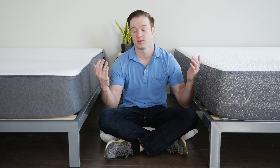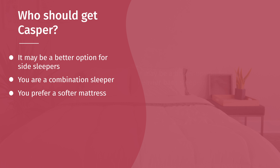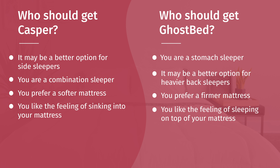Now, which mattress is right for you? For the Casper: side sleepers will find it a better fit — it's softer, relieves pressure better as confirmed by pressure map testing, and I prefer it for side sleeping. Combination sleepers should also consider Casper, especially if you sleep on your side at all — the zone construction is smartly built for combination sleepers. If you just want a softer feel or want to sink into the mattress more, go with the Casper. For the GhostBed: stomach sleepers should definitely choose it — it's much firmer and more supportive. Heavier back sleepers will also find it about the right firmness. It can support people of heavier weights. If you just want a firmer mattress and prefer sleeping on top rather than sinking in, the GhostBed is the way to go.